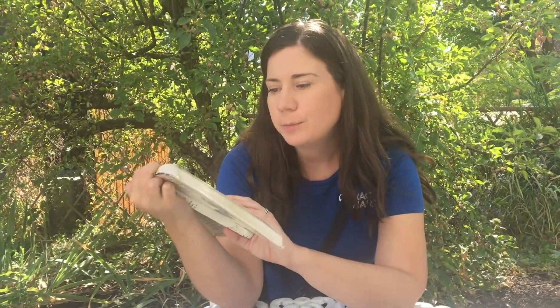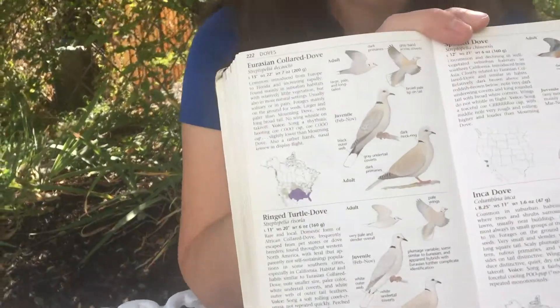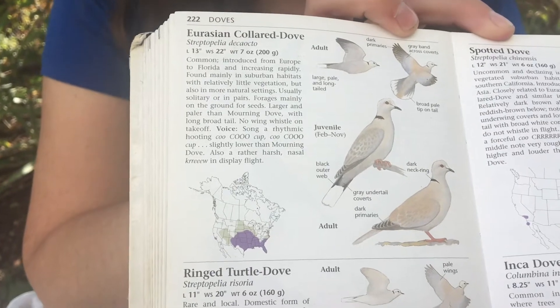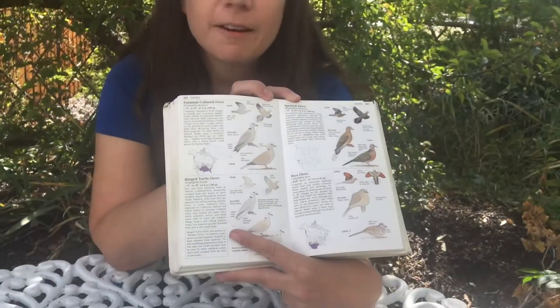Now let's switch over to our Eurasian collared dove. These guys are a bit bigger, a bit lighter, kind of a more pale gray dove, and they're actually not native to this region originally — that's why they're called Eurasian. They sound a little different; their song is kind of a three-syllable song, so let's listen to that.